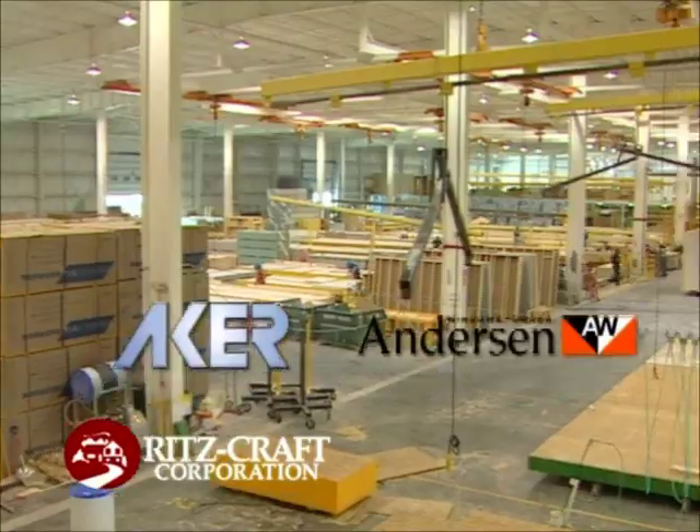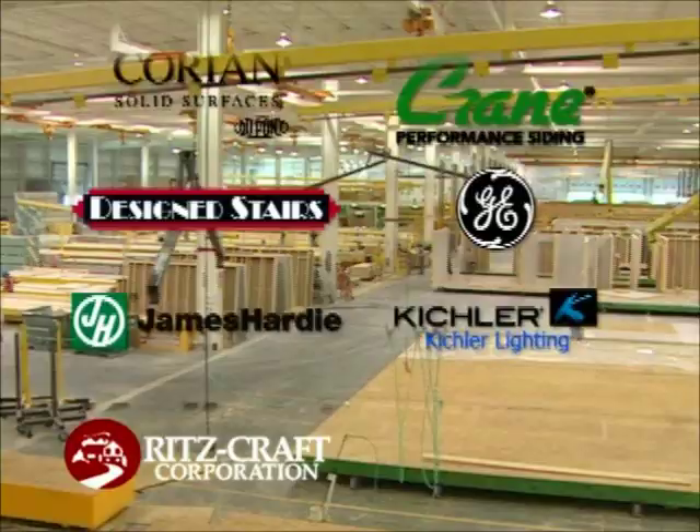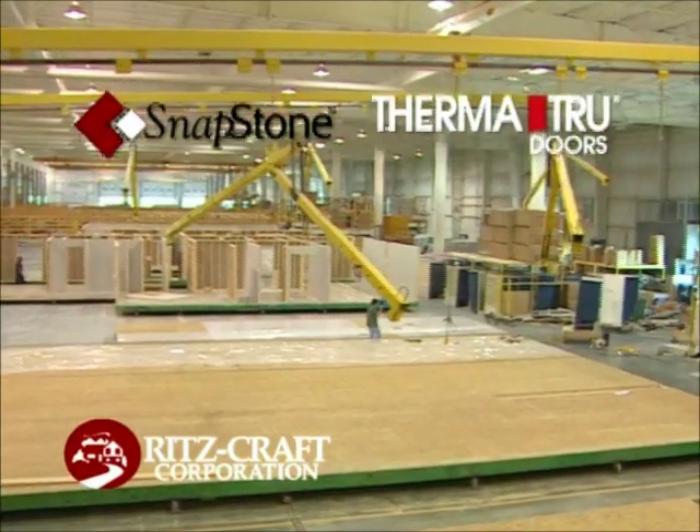Built in the controlled environment of six ultra-modern production facilities, Custom System Built Homes from Ritzcraft are built by skilled craftsmen using the highest quality building materials. These materials are stored indoors away from the elements until needed for production.